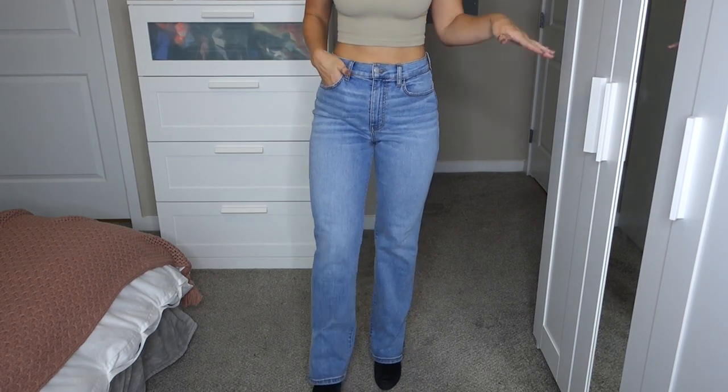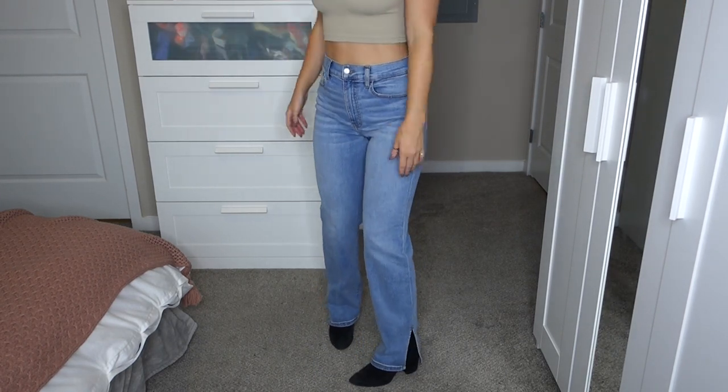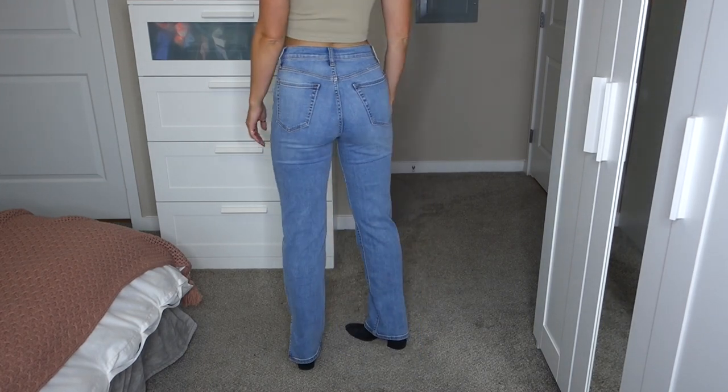The next thing I got are these split hem jeans from Fashion Nova, and I'm wearing these in a size seven. Split hem jeans are super popular right now and I've been looking for a pair — they're kind of a flare style jean but not super aggressive, and they really elongate your legs. They're not meant to be skin-tight, kind of along the lines of the mom jean vibe. These specific ones are sold out right now, but this style is offered in so many places, so I'll link a few other options down below.